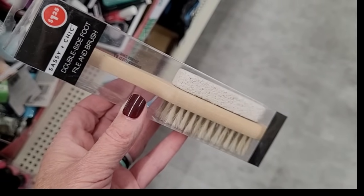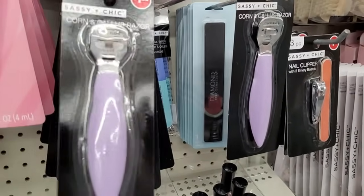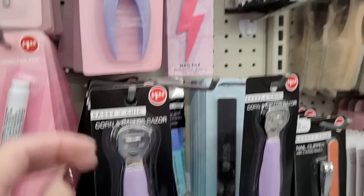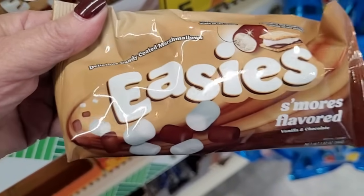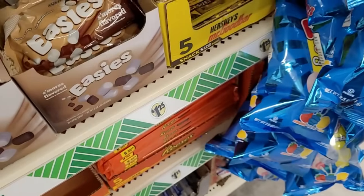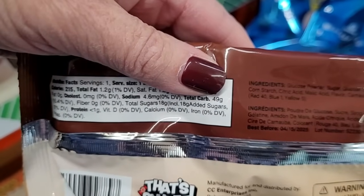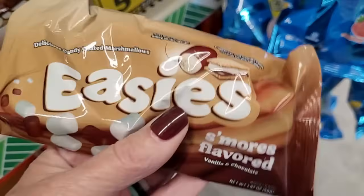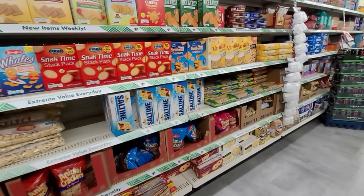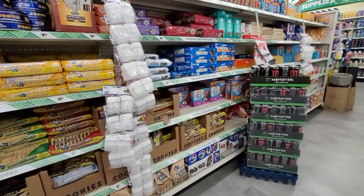This is one of those foot files by Sassy and Chic. They also have the double-sided foot file and brush — you could put together a really nice gift set. And this is a corn and callus razor. Now here is something brand new: Easy's S'more flavored vanilla and chocolate — little marshmallows. I've never seen this before. It's a product of China, but that's a new find. I love finding new food products — so many good food products at the Dollar Tree.